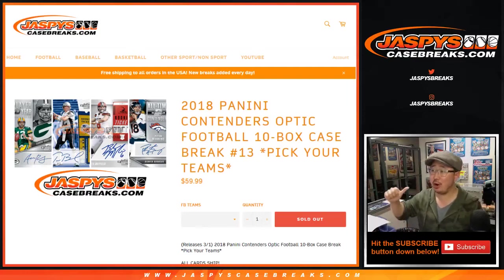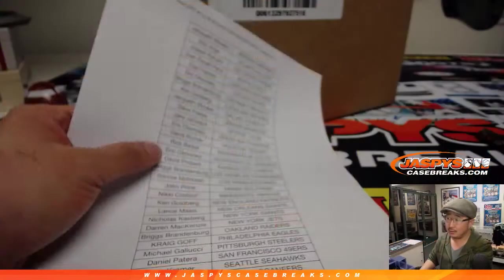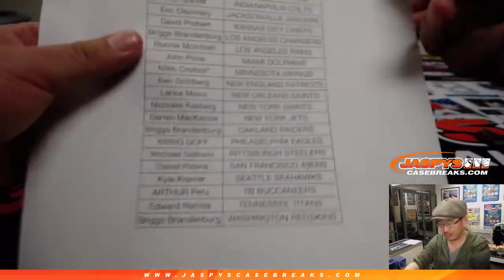Hi everyone, happy Saturday. This is Joe for jazbeescasebreaks.com. Our last master case is about to be popped open of the brand new 2018 Panini Contenders Optic Football. This just dropped yesterday and we're already sold out. Already sold out.